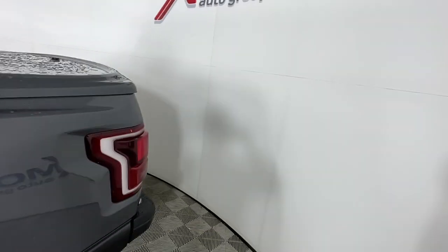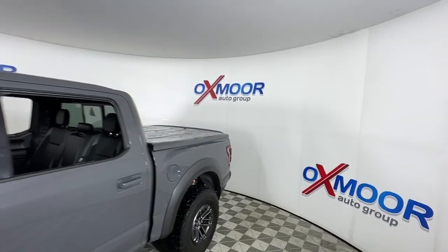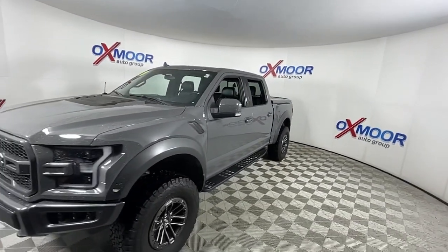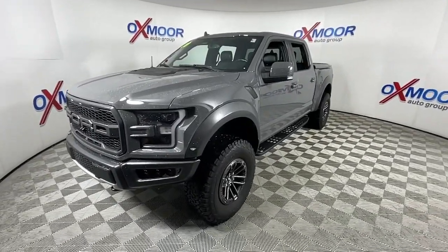Look no further than the 2020 Ford F-150. With less than 40,000 miles on the odometer, this vehicle stands out from the rest. This rugged F-150 is ready for work, off-roading, or a little R&R.